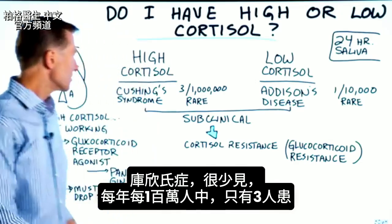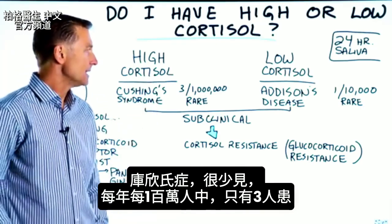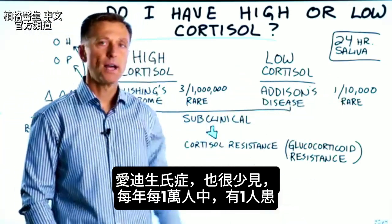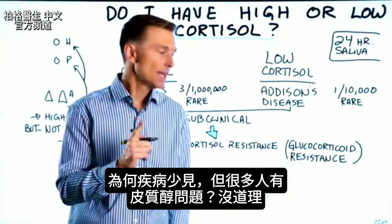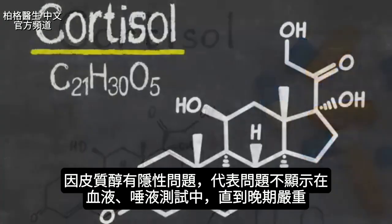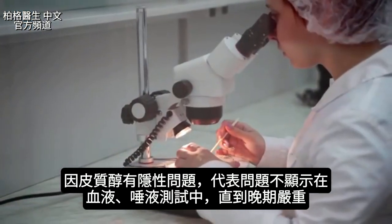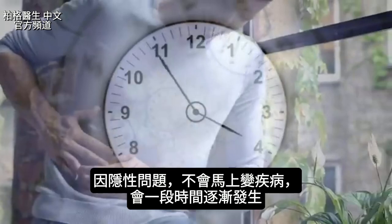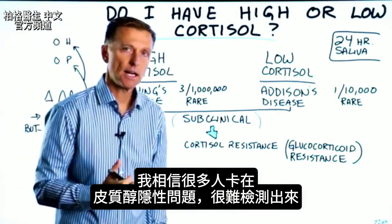If we take a look at Cushing's syndrome, it's actually very, very rare — three out of a million people get this condition every single year. Addison's disease is also very rare: one out of 10,000 people get it each year. So what is going on? There's a subclinical problem with cortisol, which means it may not show up on a blood test or a saliva test until it's very, very advanced, because you don't just go from normal to a disease overnight — it gradually happens over a period of time. A lot of people are stuck in this subclinical area, which is very, very hard to detect on certain testing.